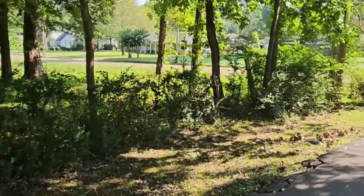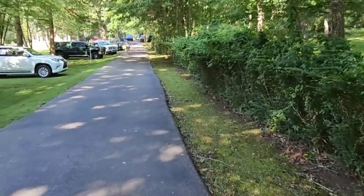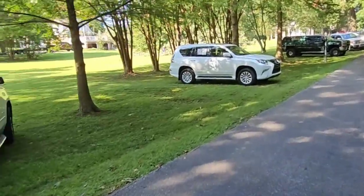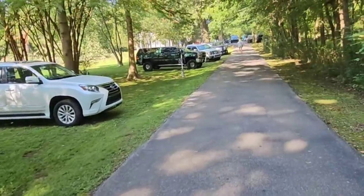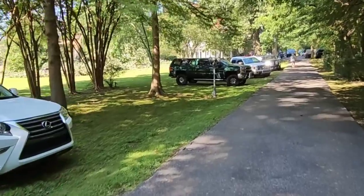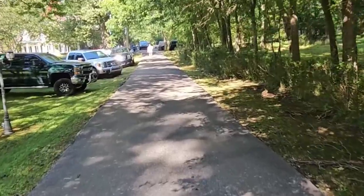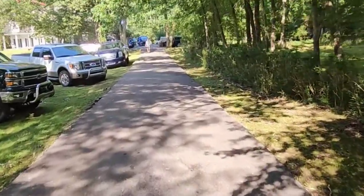Hey guys, today I am in Arlington, Tennessee at an estate sale. This is my first time driving through this town and I have to say I'm a little smitten. This town is adorable — it's filled with the most beautiful houses. We did have a bad storm and it looks like that tree maybe got hit by lightning or something so they're cutting it down. I am super excited to go into this house and see what they have. It is the last day of the sale, so fingers crossed for some good deals.